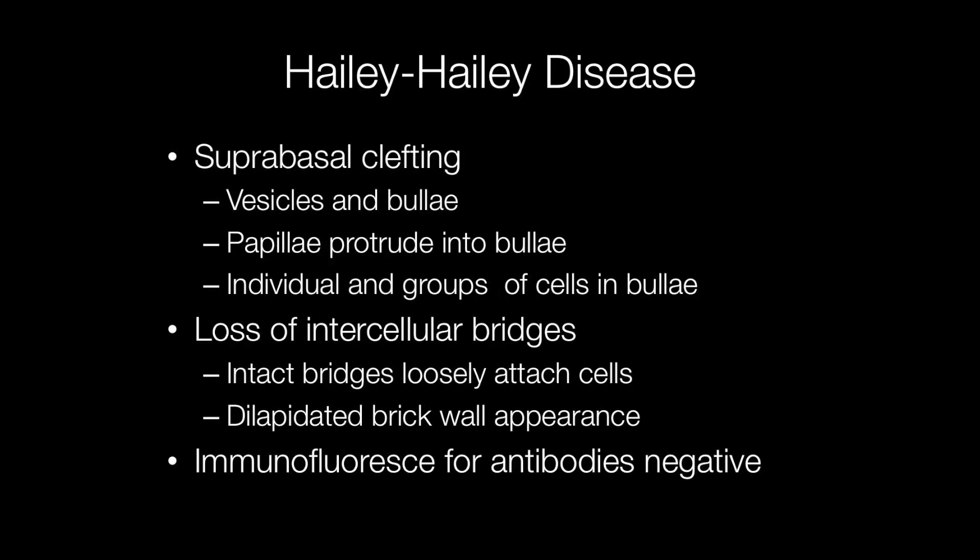Histologically, Hailey-Hailey has fairly characteristic appearances including suprabasal clefting, forming vesicles and bullae, and the papillae protrude into the bullae. There may be individual cells and groups of cells in the bullae.